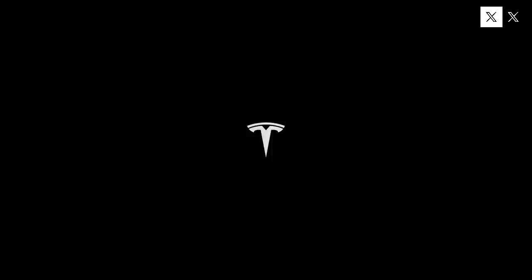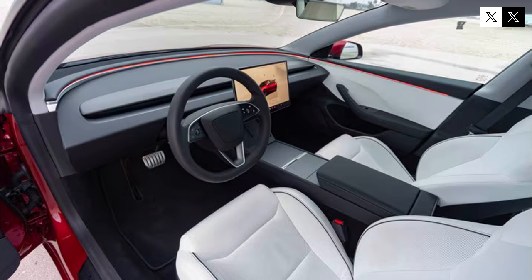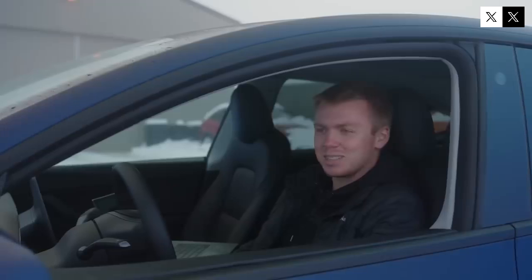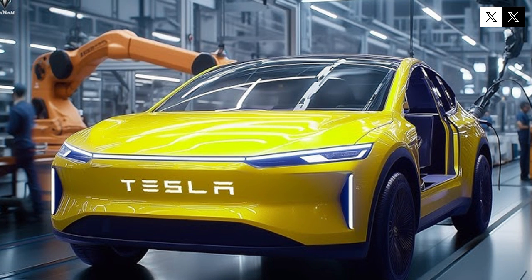The fact that the launch is so close also indicates that the production stage is already well advanced. Tesla rarely confirms dates while things are still in the early stages. This shows that factories are already adapted, suppliers are aligned, and perhaps the first units are ready to roll off the line. Given Tesla's track record, a launch in the first half of 2025 isn't just feasible — it's practically certain. The company seems to be breaking its own secrecy pattern, and when this happens, it's because something truly revolutionary is about to be revealed.